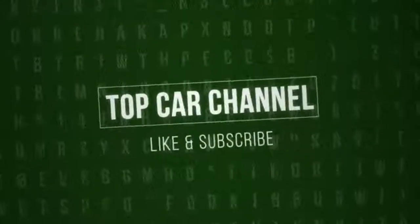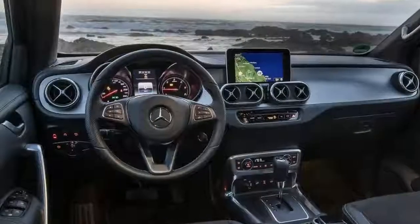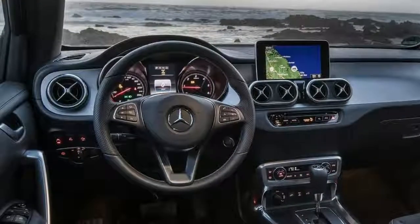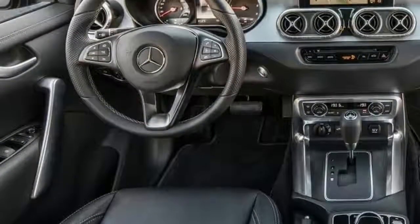Welcome to Top Car Channel. Luxury car brands have been busy creating niche vehicle segments over the past decade or so, and the Mercedes-Benz X-Class essentially creates another: the Global Luxury Ute.